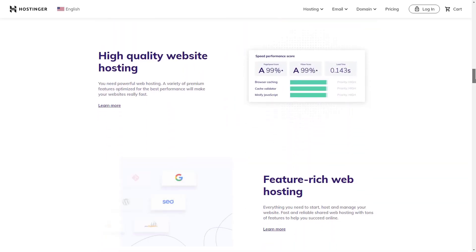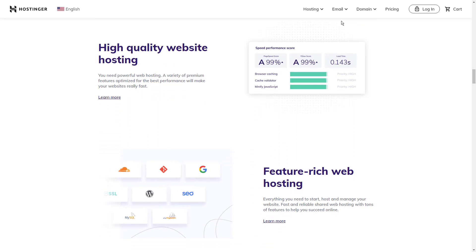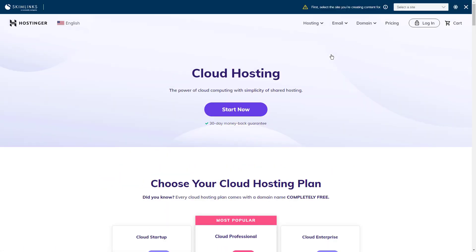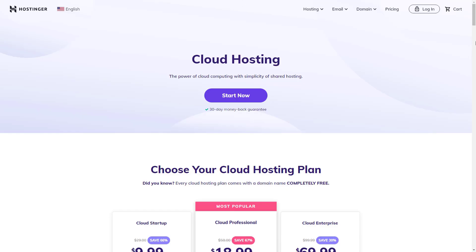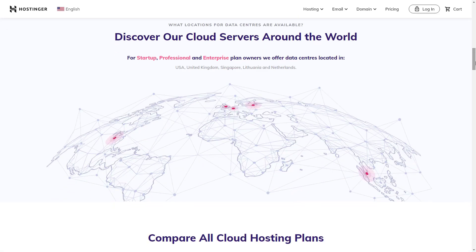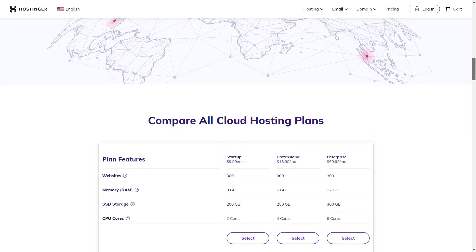Although Hostinger's plans are cheap, its user interface is not. It provides users with a premium host feel for a fraction of the cost. Pricing isn't the only positive about this affordable blog hosting platform. With more than 29 million users across 178 countries, the platform also provides excellent worldwide 24-7 customer support. Hostinger is optimized for WordPress and offers a simple blog setup option. Users will be happy to learn that this blog hosting provider has a 99.9% uptime guarantee.